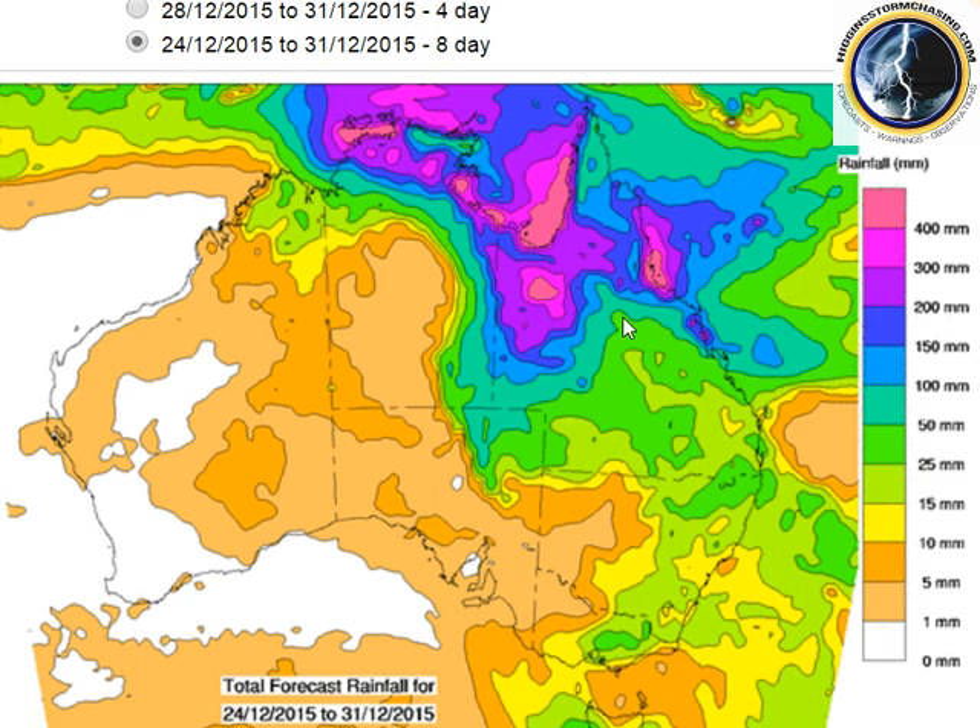If we see these rainfall totals occurring there's going to be significant flooding for North Queensland. Around the Mount Isa region of northwest Queensland, 400 millimetres is a huge amount of water. The broad areas of forecast rainfall represent a lot of water to run through river systems, given that the ground is relatively bare up there — it's dirt. Grass and vegetation is not going to hold it back or let it soak in; this water is going to run off everywhere.